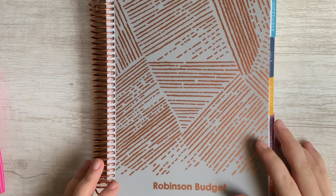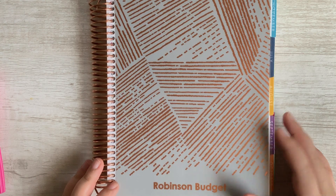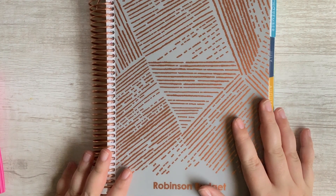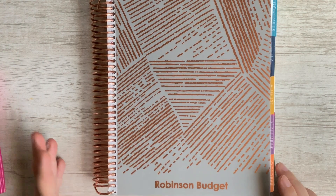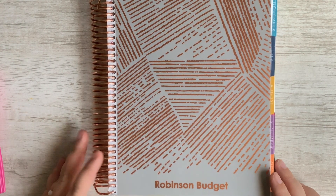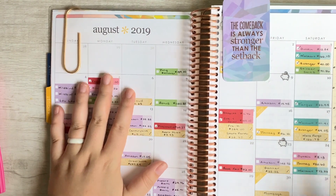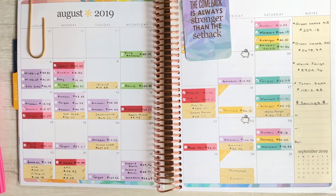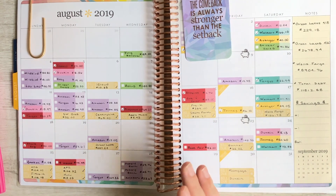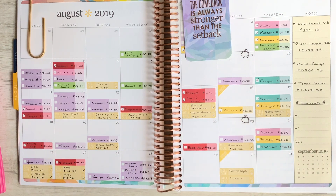Hey guys, welcome back to my channel. Today we are here to check in for the fourth week of August with our budget. In front of me I've got my Erin Condren Deluxe Monthly Planner — this is the planner I personally use to manage our family's finances. We're going to flip it over to the monthly spread and look at the week of the 23rd through the 29th.